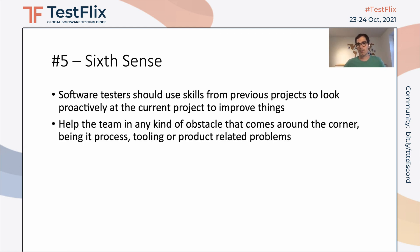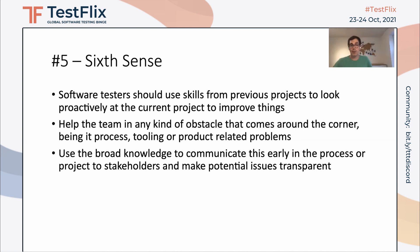Sixth sense will help the team to overcome obstacles that might come around the corner in production, during the process, or when introducing a tool. Maybe you already know the tool and you should use your knowledge and sixth sense to make those things transparent. Use your broad knowledge to communicate as early as possible in the project, because it will help you to fix potential issues and make them transparent for everyone.